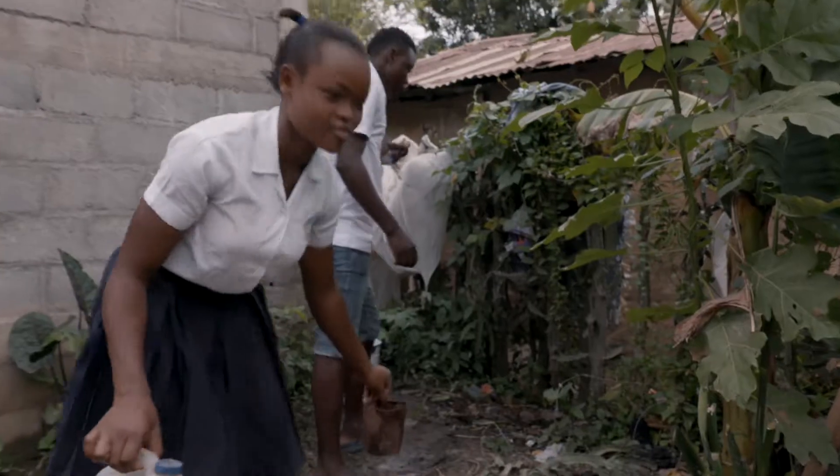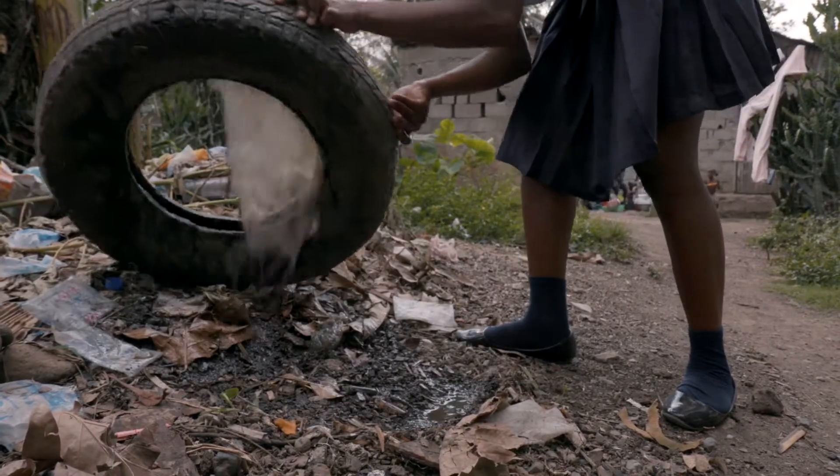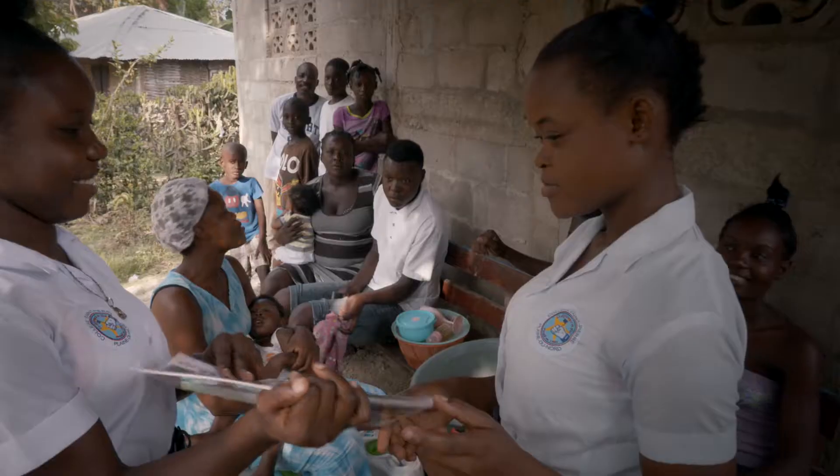They're going home from school excited to clean their own yards, empty water from their tires, and educate their parents. They're our biggest advocates in Haiti.